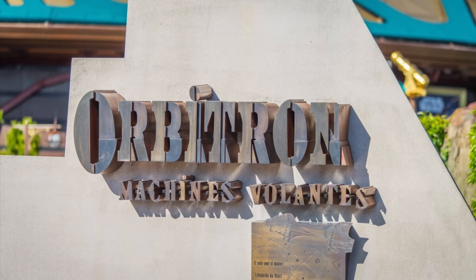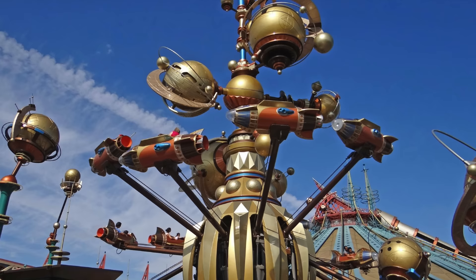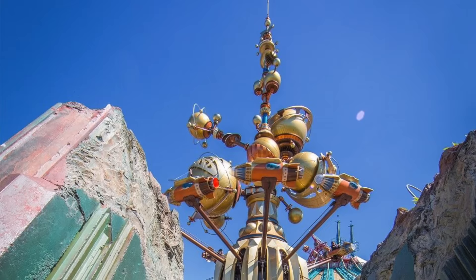There is a spinning rocket attraction named Orbitron Machines Volantes. Instead of a rocket at its central axis, this version resembles a bronze 19th-century rotating planetarium and is also the first version of the attraction to be installed at ground level instead of atop an elevated platform.